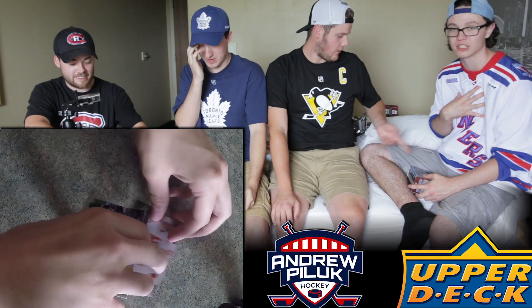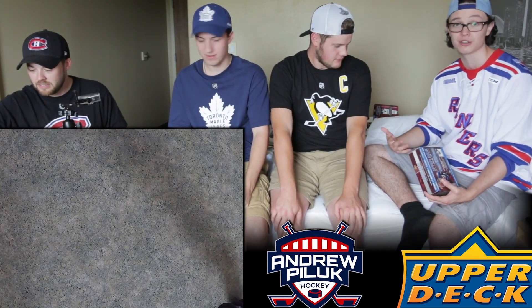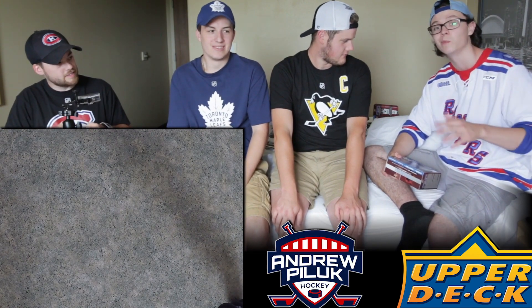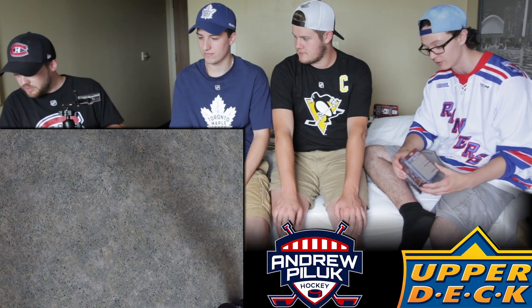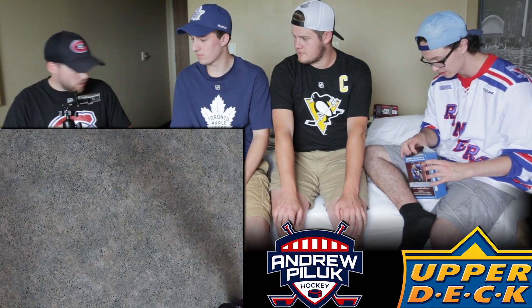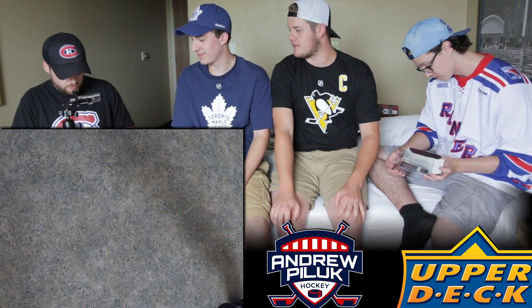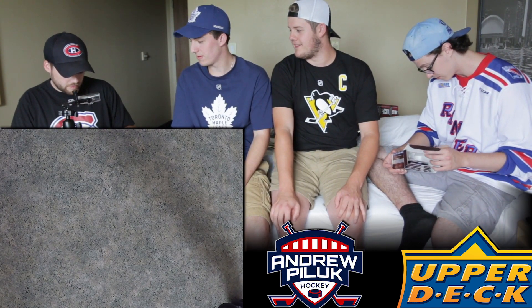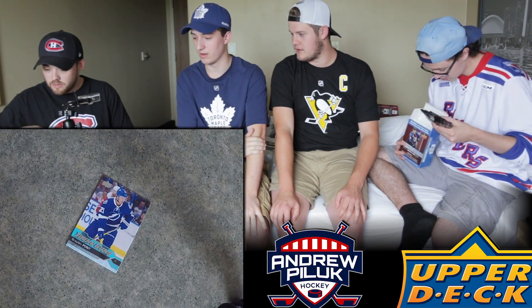You may be wondering where the Rangers jersey is from - this is actually a Kitchener Rangers jersey. Being from Ontario, you can see the OHL patch. Hometown team - I actually worked for the arena and get to see the games for free. I've now moved on to Series 1 box. We're going to see what we get here - and he pulls Braden Point! That's a pretty good young gun.